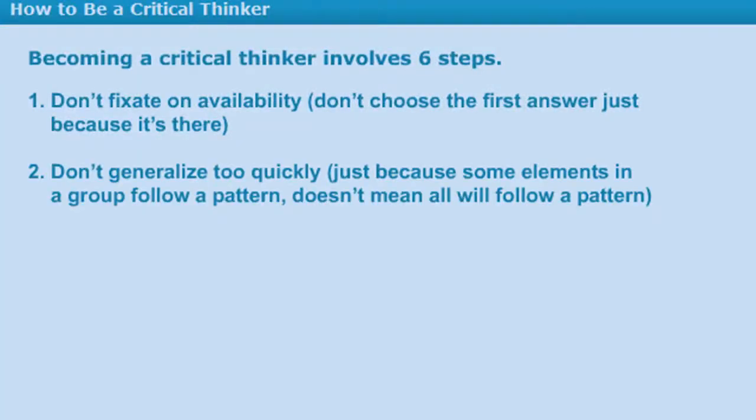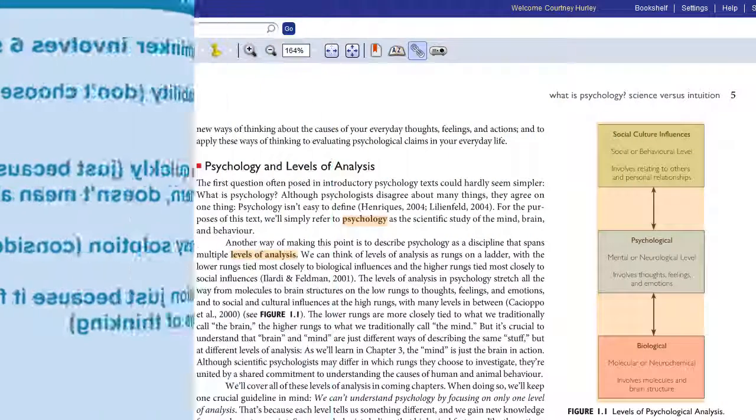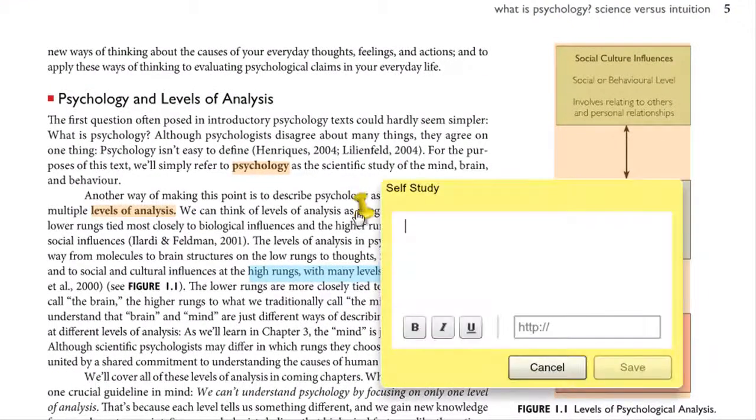Use the multimedia resources to study key concepts that are relevant to your text. Or click the direct link to the e-text in order to learn more about the specific topic. The fully interactive e-book lets you highlight and make notes that will be saved in one convenient place.